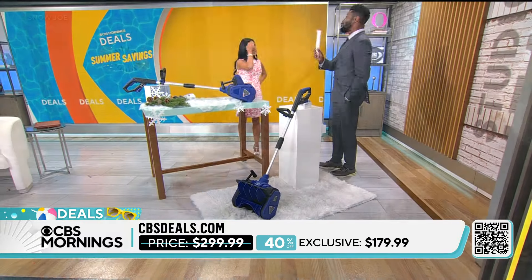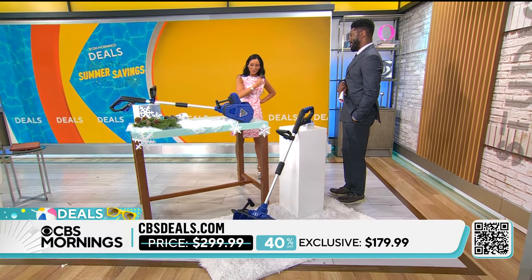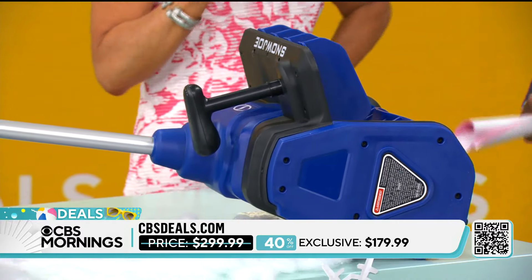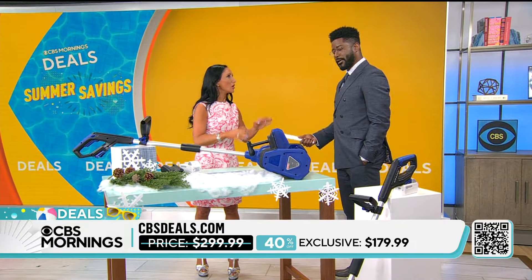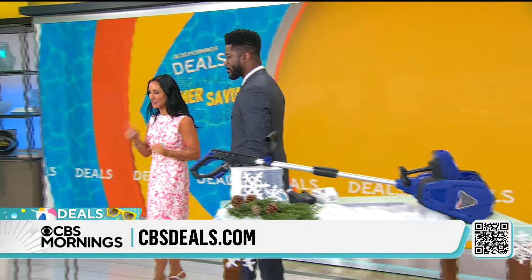When you buy winter products in the summer, it has to be a great deal. It's $120 off today, so it's $179.99. If you wait until the winter to buy this, they're always sold out — that happened last year. That's why we brought it to you in July, while they still have inventory.